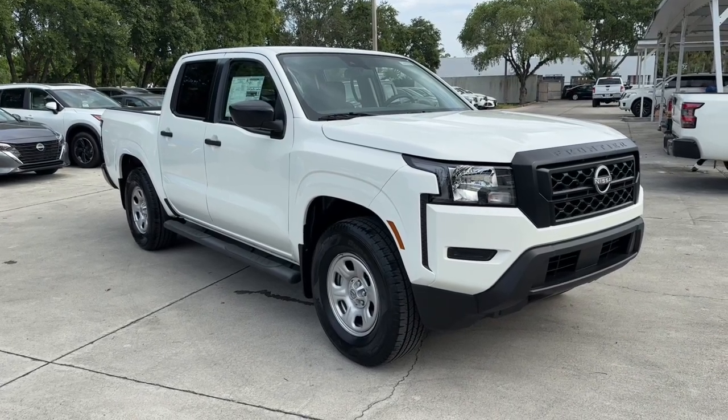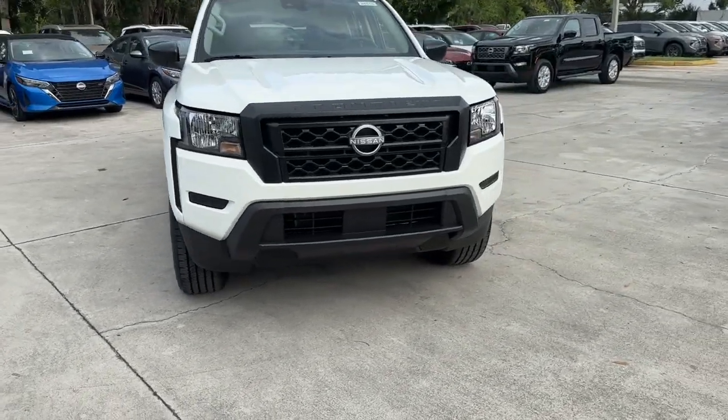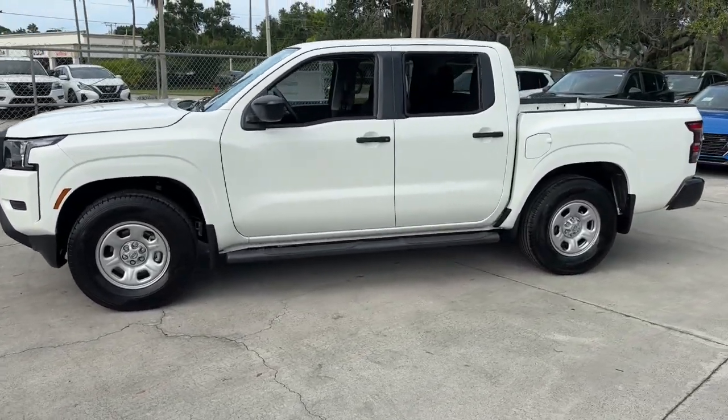Take a moment to check out the 2024 Nissan Frontier. This capable Frontier delivers impressive durability and a work ethic to match. Ready to tow, haul, or explore the trail, this rugged midsize pickup is an exceptional value.